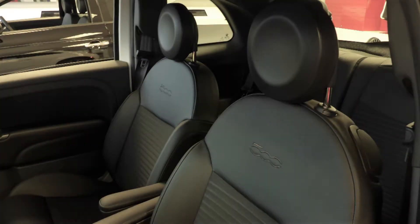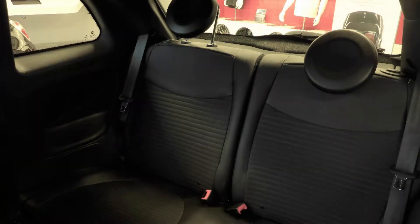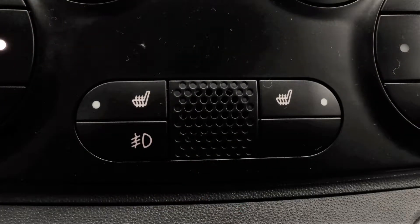Also Raymond, the interior features all-sport cloth seating with premium stitching and rear folding seats. As well, the front seats are heated.